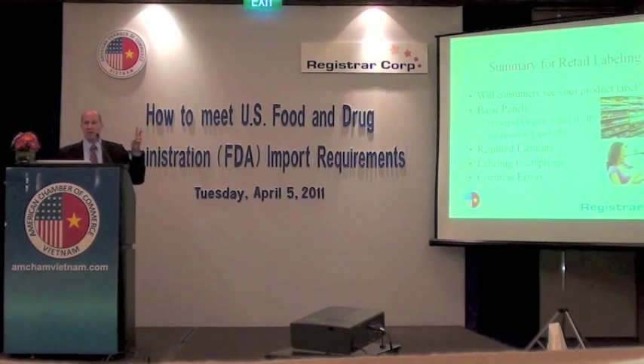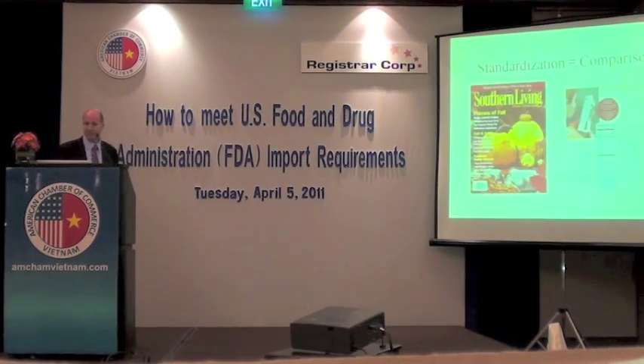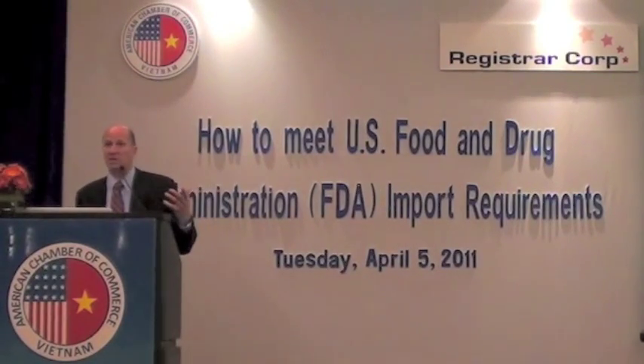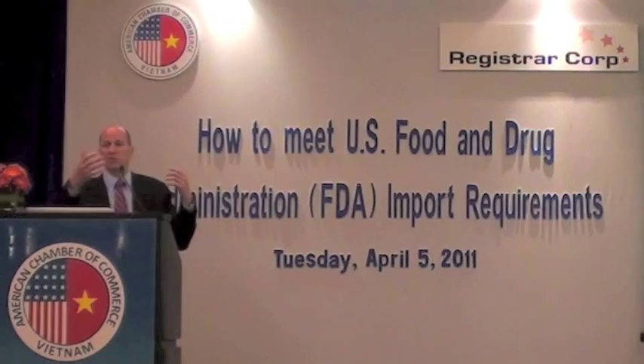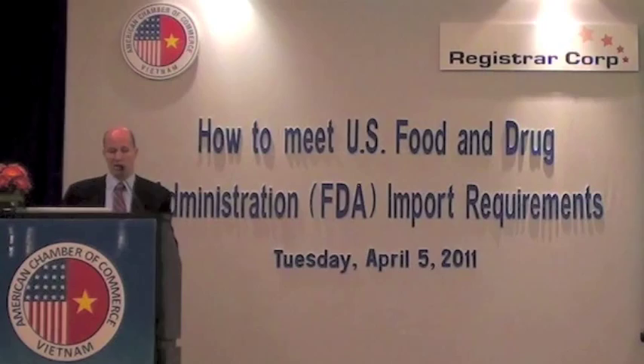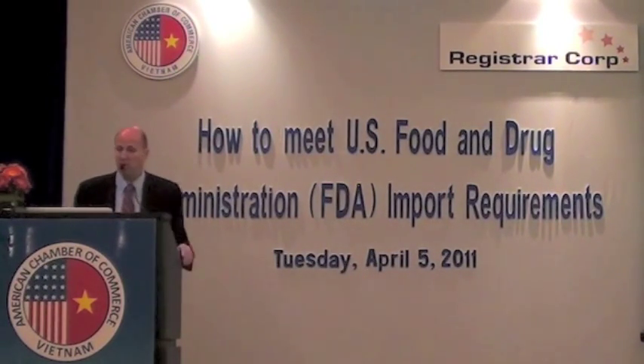There are two basic panels. The principal display panel, which is generally the front of the package, and the information panel, which has things like the ingredients and the manufacturer's details. So why does FDA care about being so strict on labeling format? One reason is for comparison — consumers in the U.S. want to be able to compare products, to look at things like fat content or sodium content. It's impossible to do that if two products have entirely different labeling formats. Standardization allows health benefits between products to be compared.